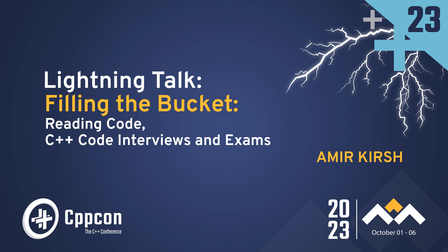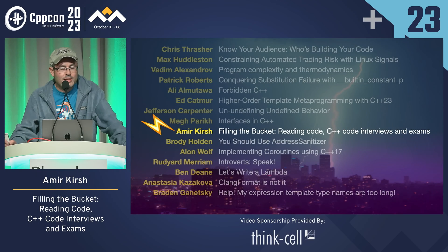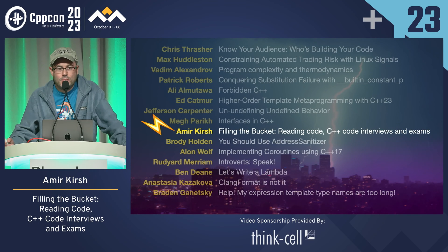The skill of reading code is as important as writing code — maybe even more. You're all reading code tonight. During our professional life, probably most of us are reading code more than writing code, and this trend would probably go even stronger with AI. I'm teaching C++, and I focus in my exams on reading code.